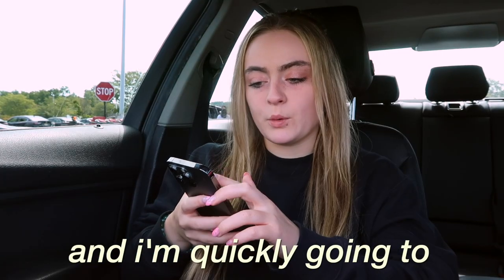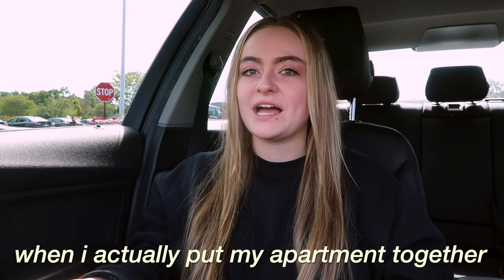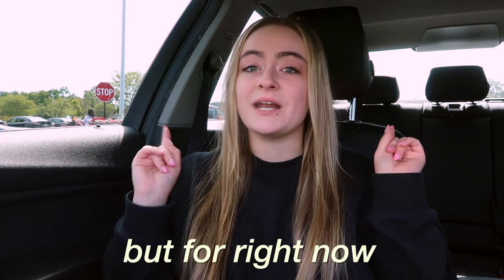I just got to Target and I'm quickly going to check the results. So right now they're tied. I think I'm just going to do the purple and white theme because I feel like it's going to match my whole apartment better. You guys will see what I mean when I actually put my apartment together. But for right now, let's go to Target.